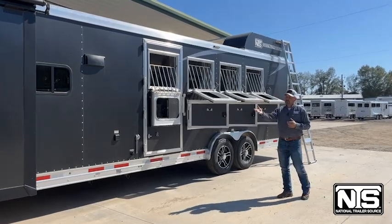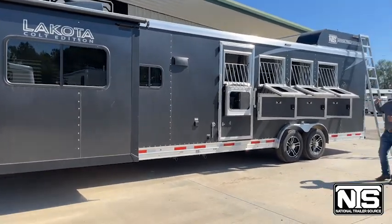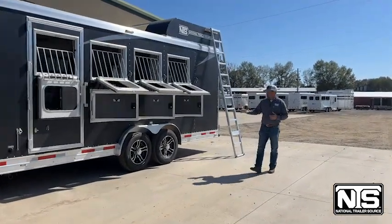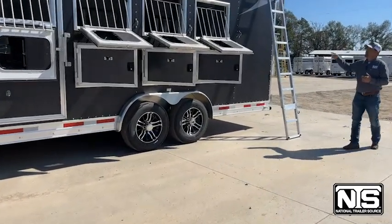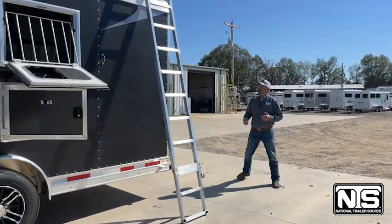As you can see, this trailer has a six-foot slide out. It's got the drop windows on the head side with the aluminum face guards. You've got those deep mangers. It's sitting on 14-ply Cooper radial tires. You'll see that easy angle-up ladder with the hay rack up on top.